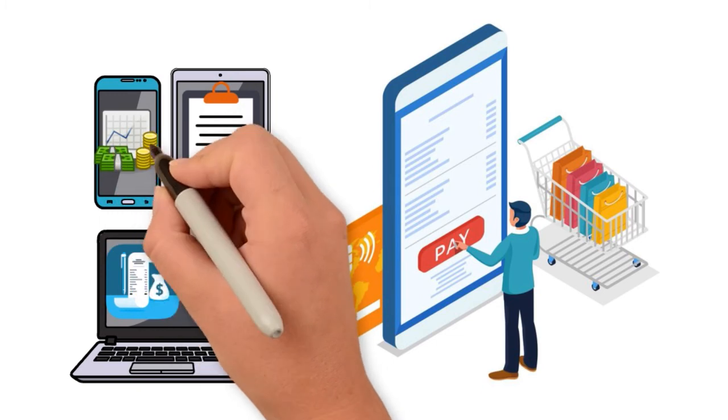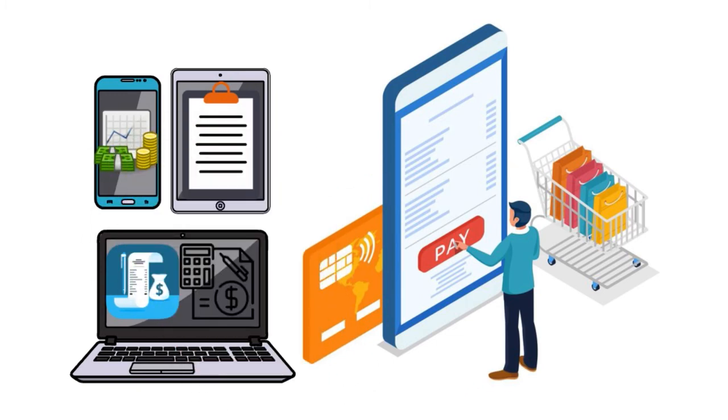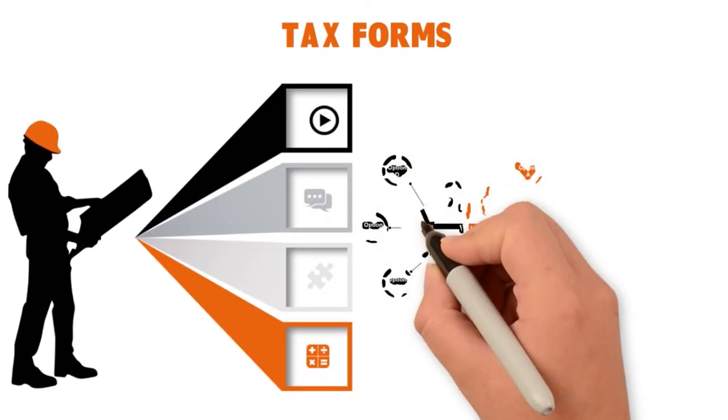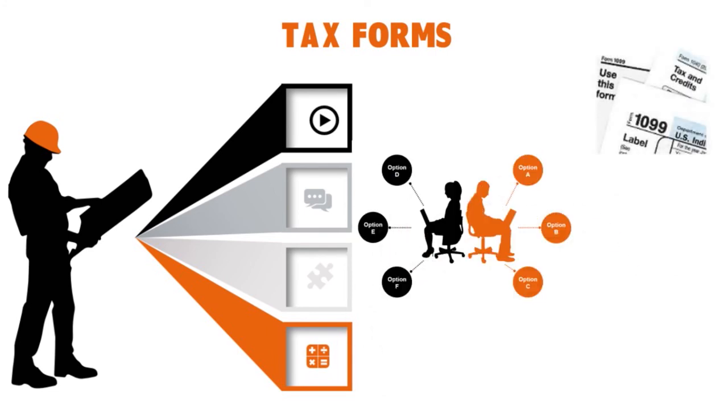At the start of each year, companies are required to send out tax forms to everyone they paid the previous year, including independent contractors and freelancers. Here's a look at those tax forms. For the 1099-MISC: most self-employed workers receive 1099s for work with any business that pays them over $600. If you earn less than $600 from a particular client, you still need to report that income on your tax return even without a 1099 form — the IRS relies on the good faith of citizens to self-report.